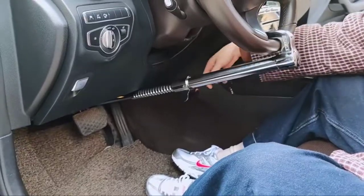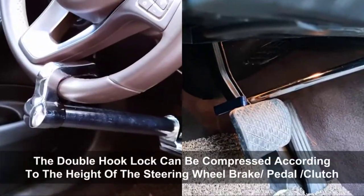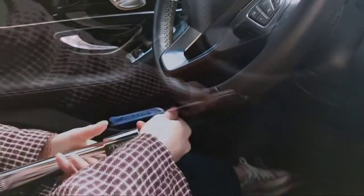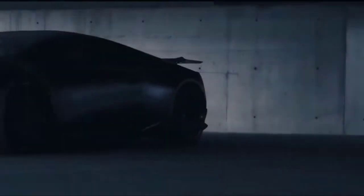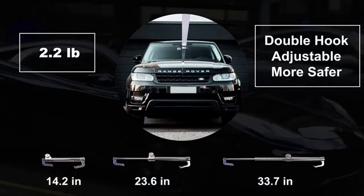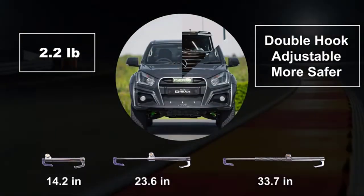The three-section telescopic hydraulic brake lock can be compressed according to the height of the steering wheel, brake pedal, or clutch. There's a relatively large range of adjustment. The brake pedal lock can be applied as long as the distance from the steering wheel of your car to the brake is within 22.8 to 33.5 inches.